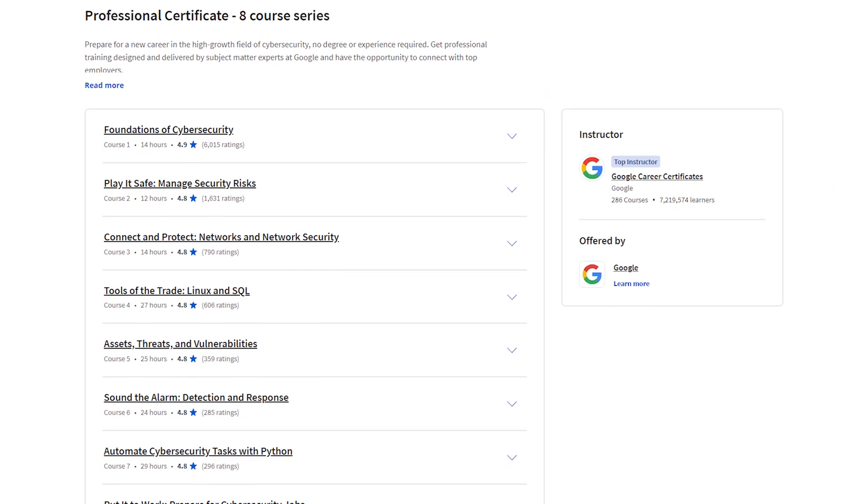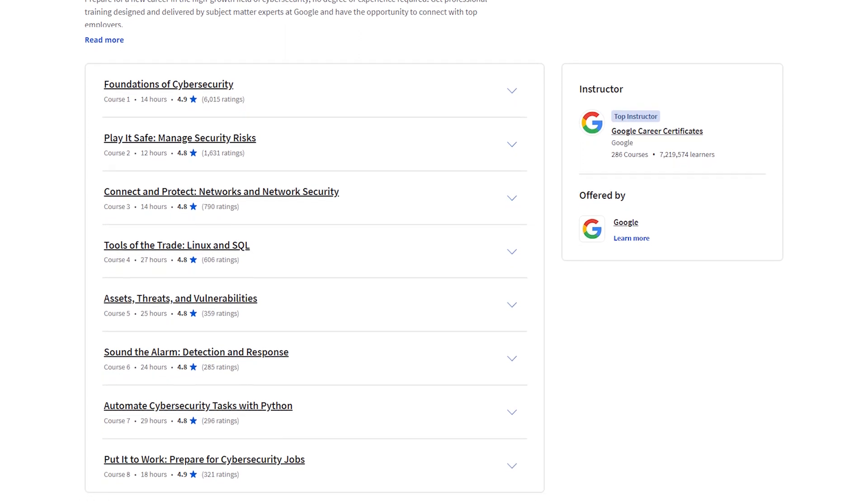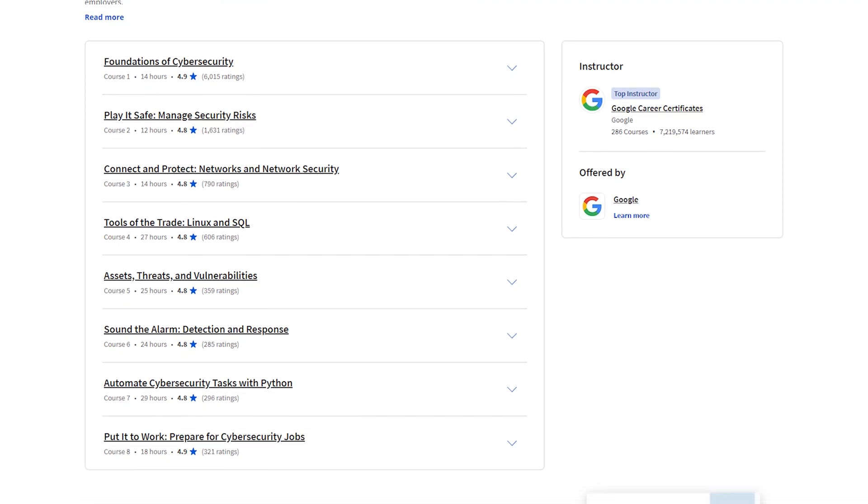The Google Cybersecurity Professional Certificate guides you through a series of courses, each taught by industry experts from Google. The courses build upon each other, creating a strong foundation in cybersecurity step-by-step.